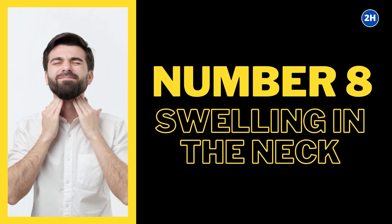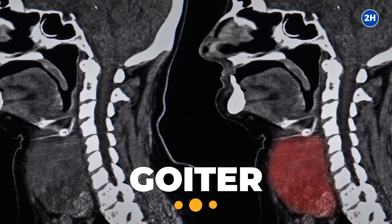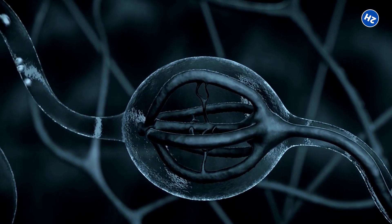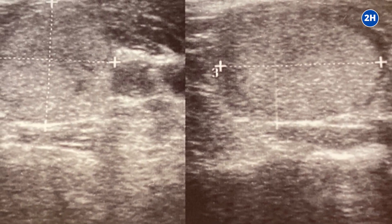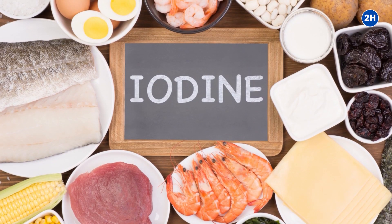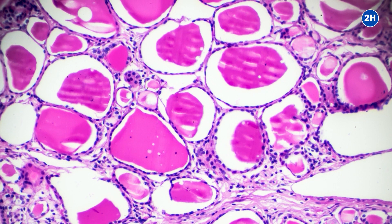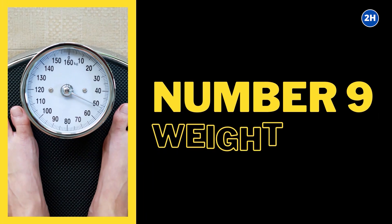Number 8: Swelling in the Neck. This is the most common symptom of iodine deficiency, called a goiter, which occurs when the thyroid gland becomes enlarged. This happens when the thyroid gland forcefully tries to generate thyroid hormones when iodine supply is low. The thyroid strives to absorb more iodine from the blood, resulting in enlargement and making the neck appear swollen. Most cases can be treated by boosting iodine intake, but if a goiter is left untreated for many years, it might result in permanent damage to the thyroid.